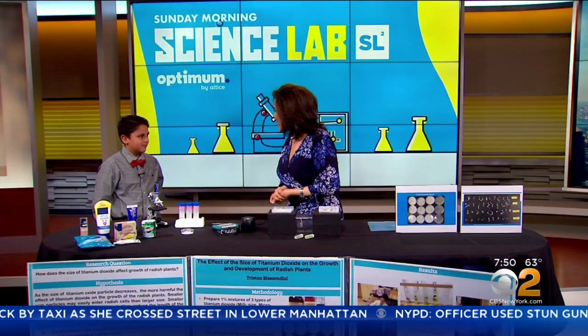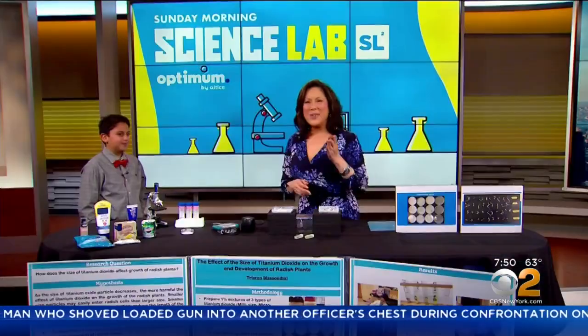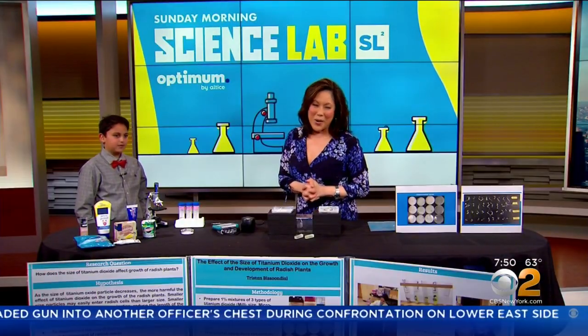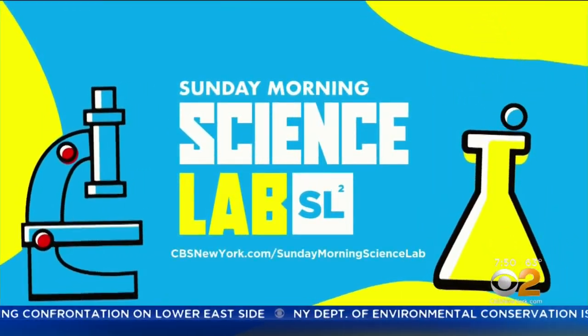Those are some great ideas, Tristan. Thank you so much for being here — you're only 11 years old and you said a lot of words in there that I didn't even understand, so congratulations! If you'd like to check out all our Sunday Morning Science Lab winners, just go to cbsnewyork.com Sunday Morning Science Lab.